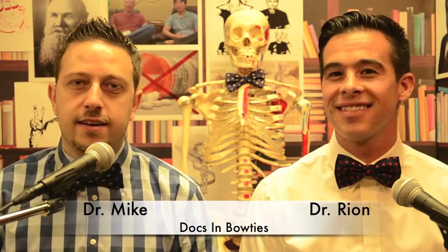Hello everyone, I'm Dr. Mike, this is Dr. Ryan, and we're Docs in Bowties. What are we talking about today? How do we know what to get organic, what to get non-GMO?